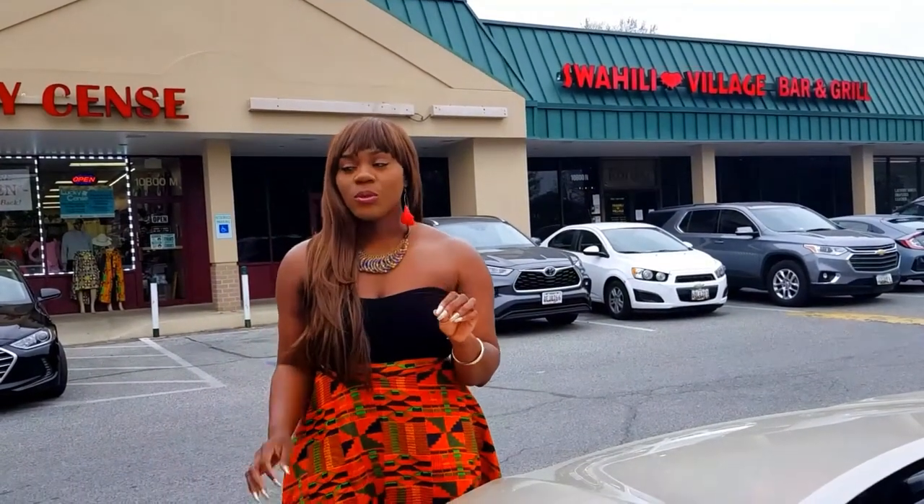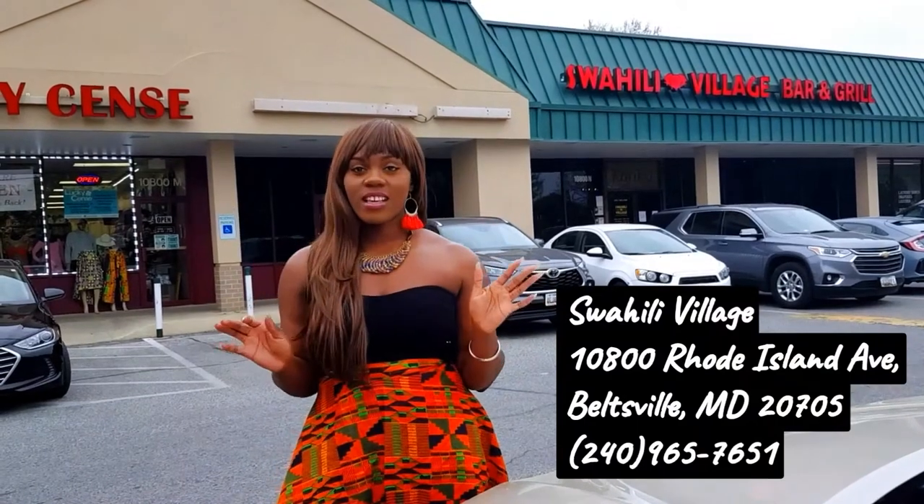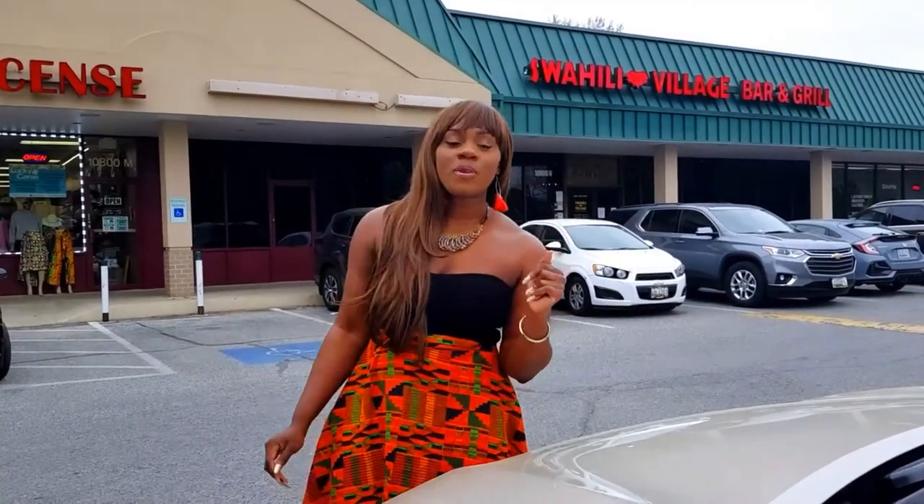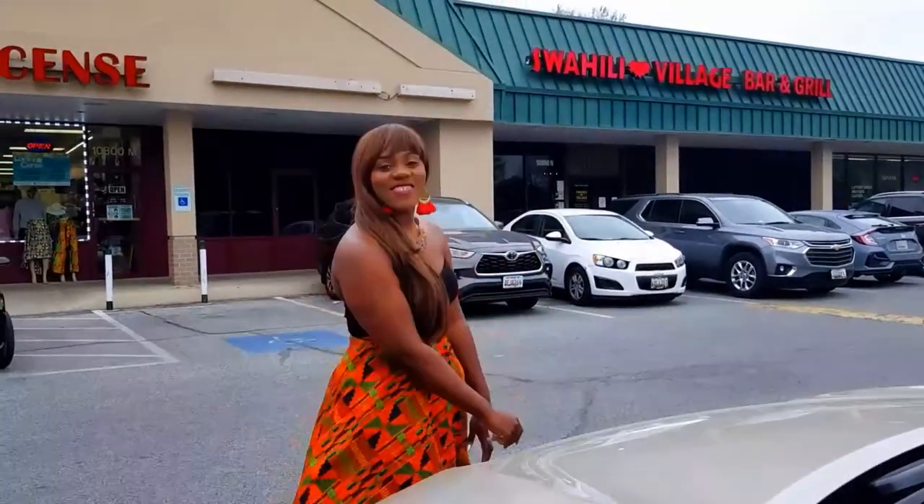It's the fanciest African restaurant that I know in this area. They have exquisite food. The decor is perfect. This is actually my third time being here. As a West African, we think West African food is the best — until I tried Kenyan food, East African food. And it actually challenged my way of thinking about African food in general. So I'll take you with me. Come with me.